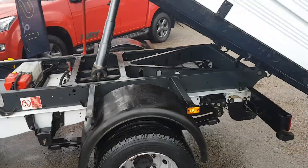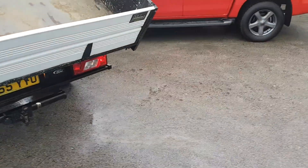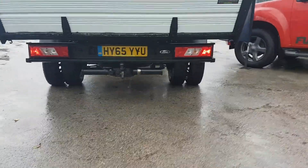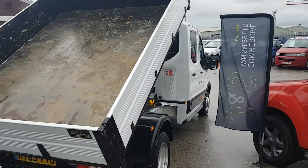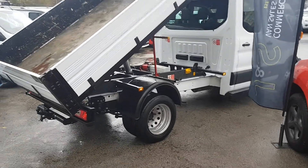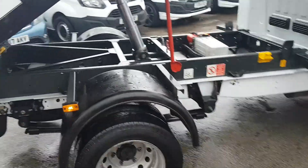It's got the tow bar, pin ball, and electrics. There's a bit of cement on the body where it's been tipping off, as you'd expect on a tipper truck — that's what the floor stands up very well to. This one is also on the springs with good height and clearance.